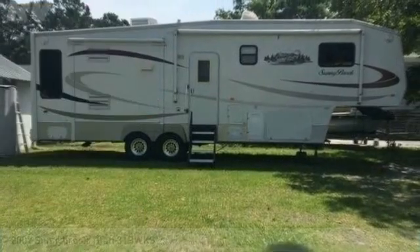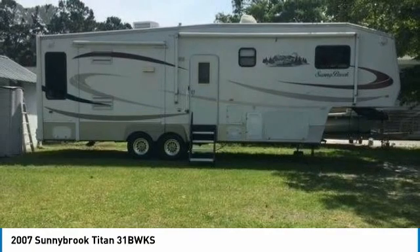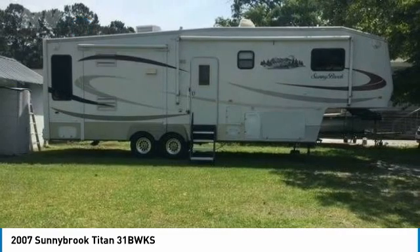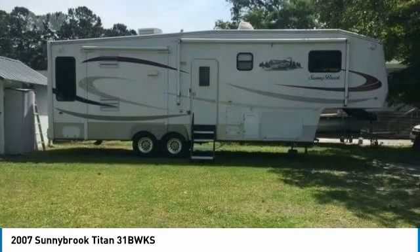2007 Sunnybrook Titan 31 BWKS for sale in Goose Creek, South Carolina 29445. Get ready to experience quality residential living right by the campsite with this 2007 Sunnybrook Titan 31 BWKS. This 5th wheel RV is ready to make your traveling dreams come true.